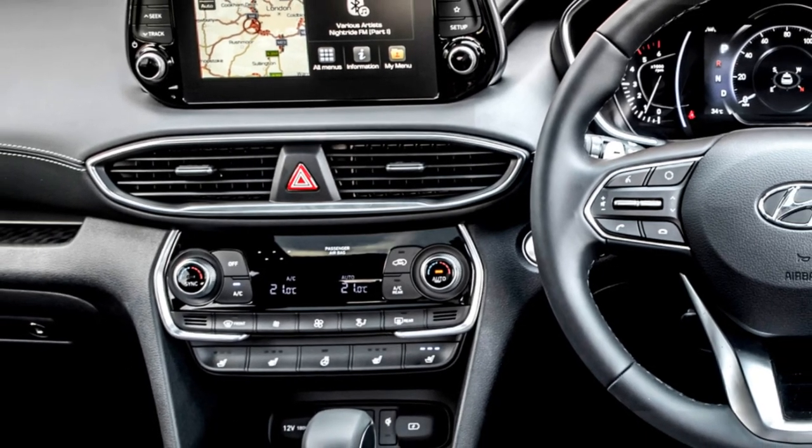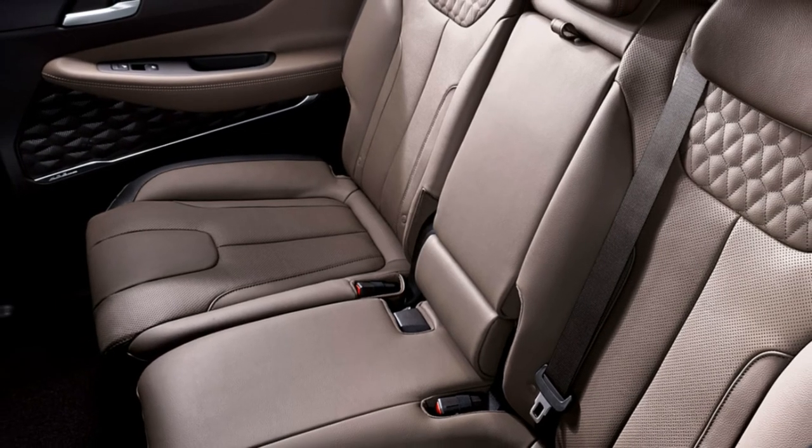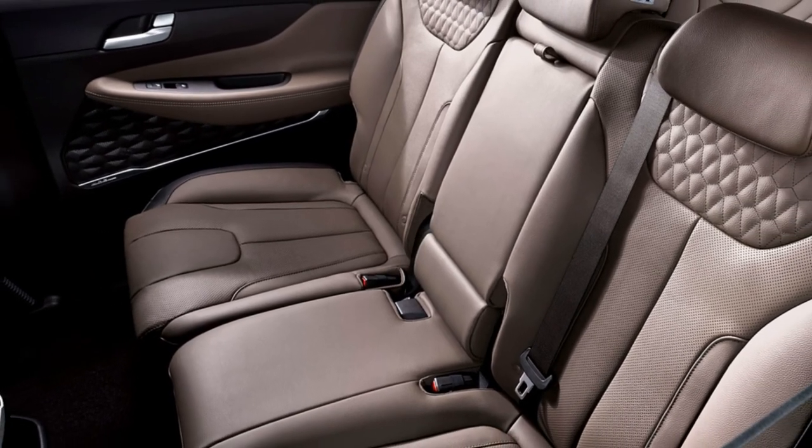Additional interior features include push-button start and stop, auto climate control, ambient lighting, a panoramic sunroof, leather upholstery, rear AC vents, and bigger boot space.